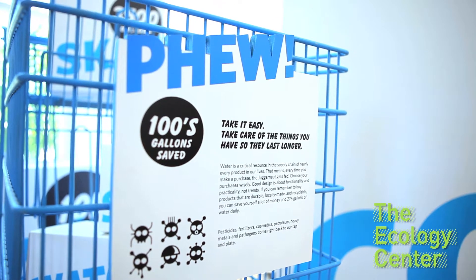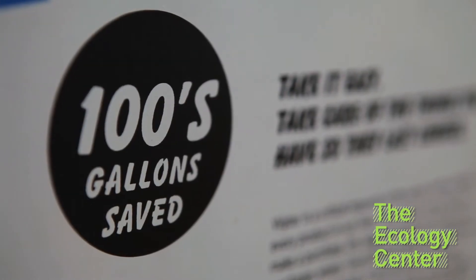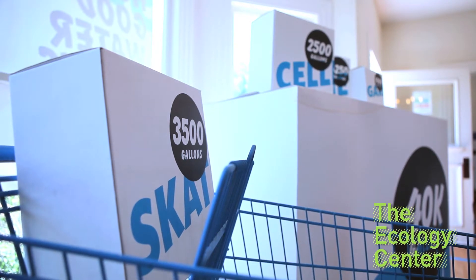Take it easy. Take care of the things you have so they last longer and save hundreds of gallons a day. Water is a critical resource in the supply chain of nearly every product in our lives. That means every time you make a purchase, the Juggernaut gets fed.